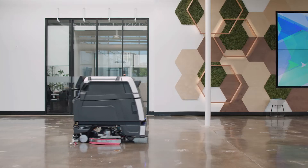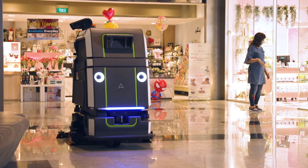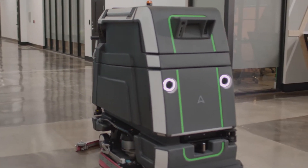How do you know what was cleaned, when it was cleaned, and how well it was cleaned? With NEO and the AvidBots Command Center, you'll be able to answer those questions and so much more.